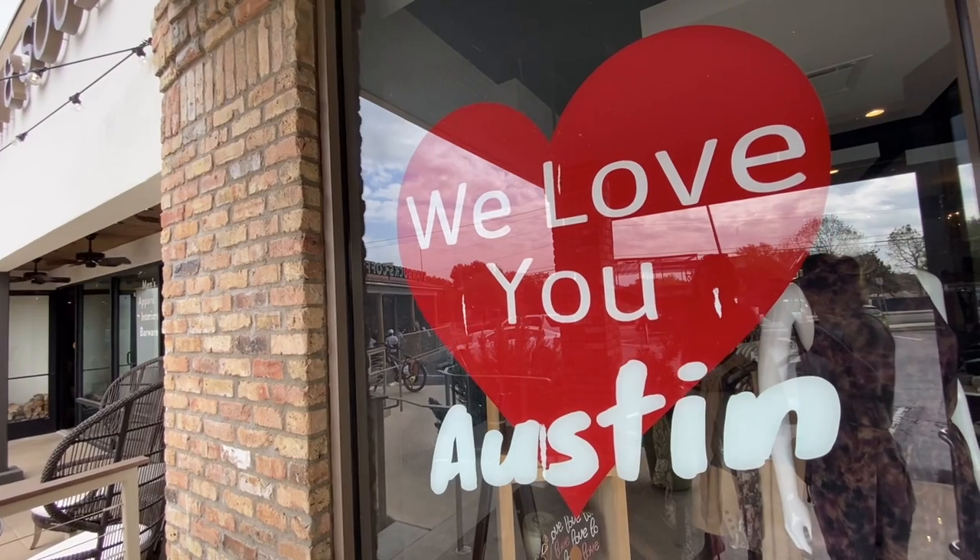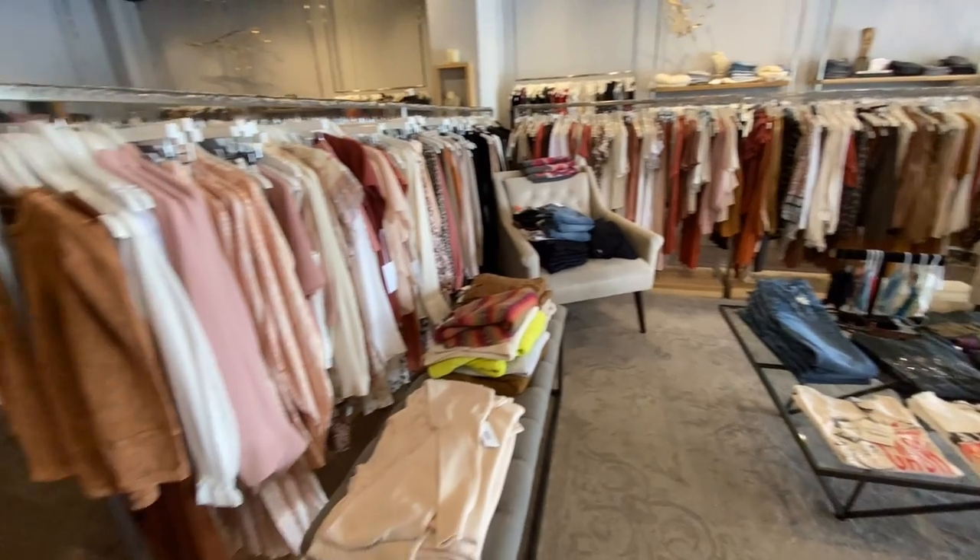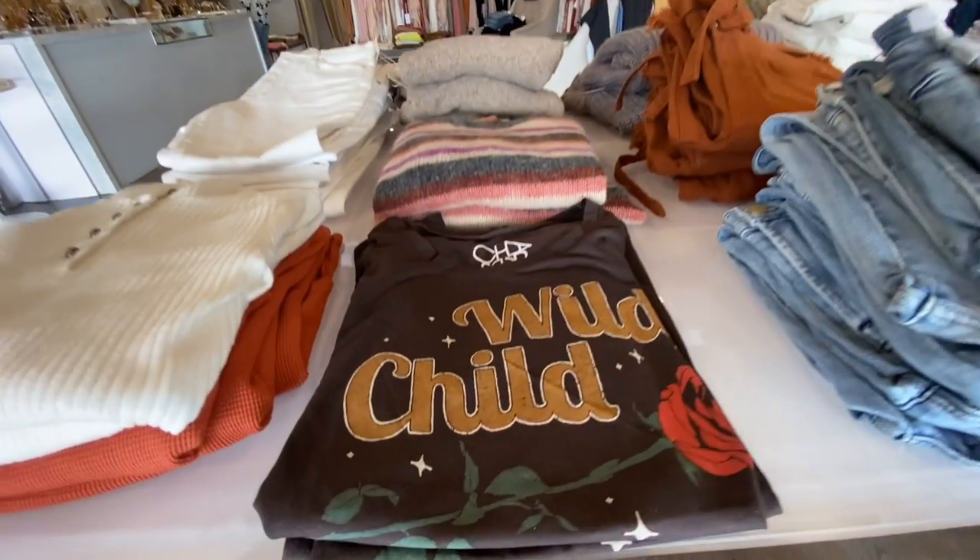Stephanie truly loves her clients — they become real friends and she puts her heart and soul into what she does. Even when sourcing, she has specific clients in mind: every piece she buys, she has someone in mind. Having done this long enough, she knows her clients so well that she plans specifically — this would be great for ACL, this for that gala.